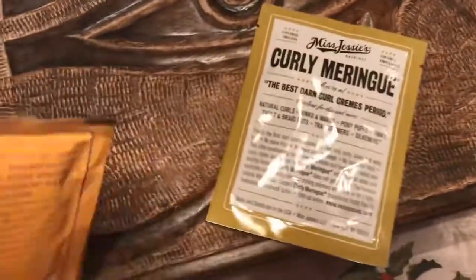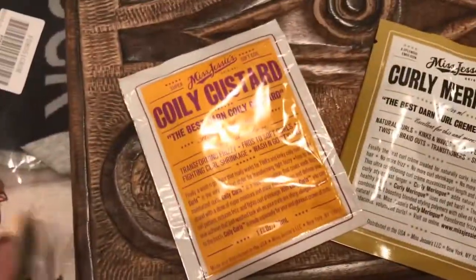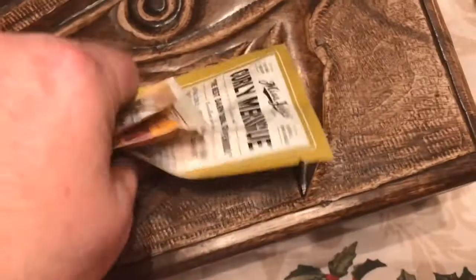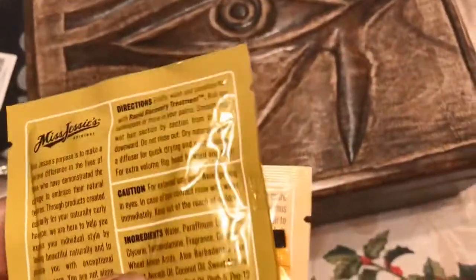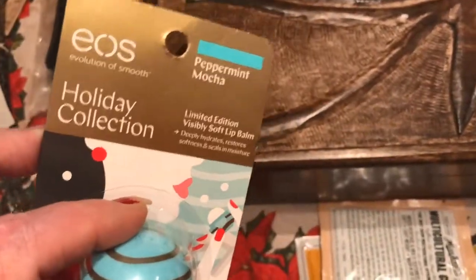My sister got me hair care stuff. Look at this — it's Curly Meringue, Curly Custard, and Multicultural Girls curling stuff. This is all for curly hair, because that's me. And that looks like fun. I got one of these holiday ones, which is so yummy.